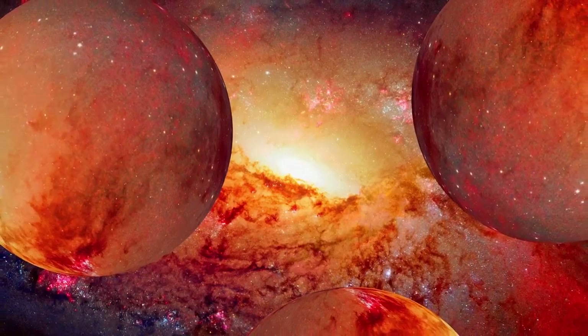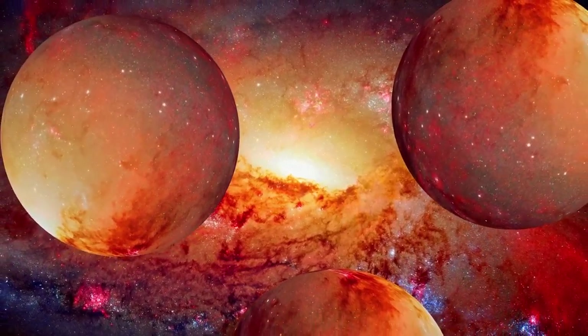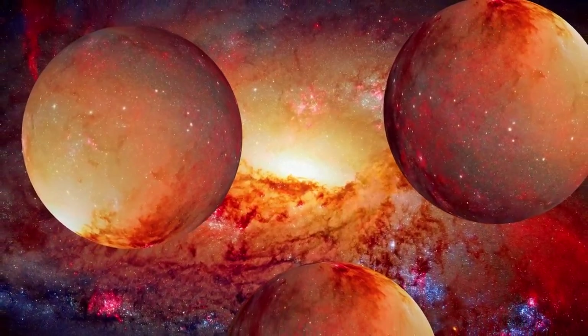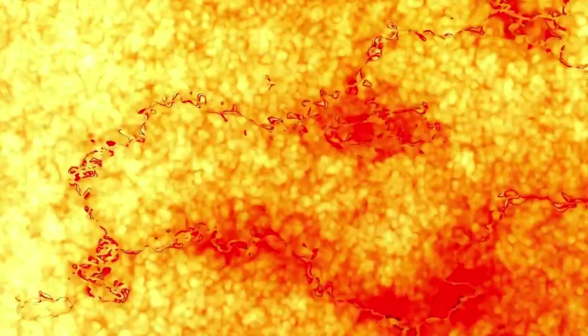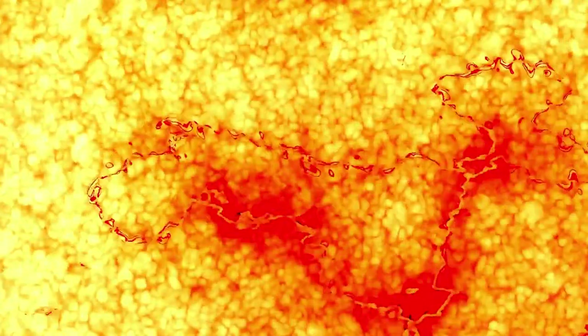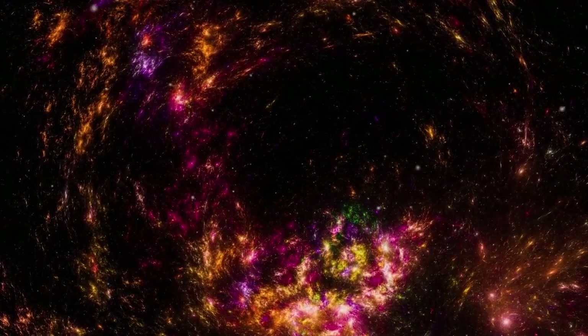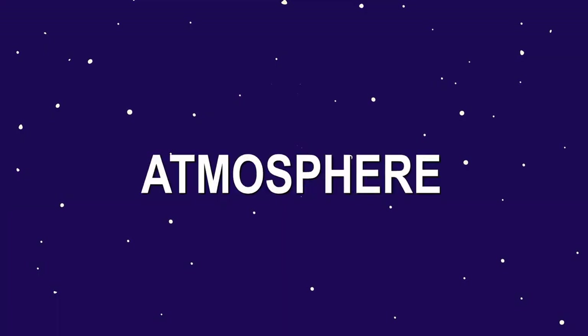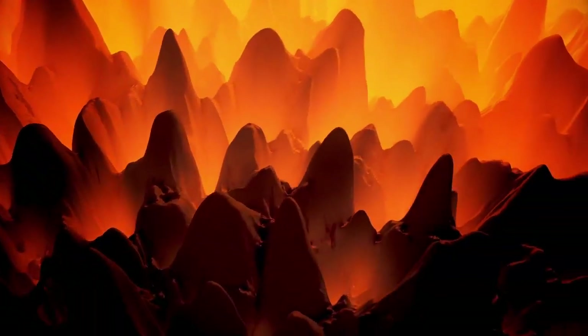The result: a sharply resolved, high-definition image of Proxima b. This visual provided evidence of surface reflectivity differences, atmospheric layering, and even potential polar ice caps — features inferred through both spectral and visual data. While the image is still far from the photographic detail we have of Earth or Mars, it brings us significantly closer to seeing distant worlds not as abstract concepts, but as actual places. The importance of this image lies in what it reveals: a scientific coming-of-age moment where long-standing theories finally meet direct observation.